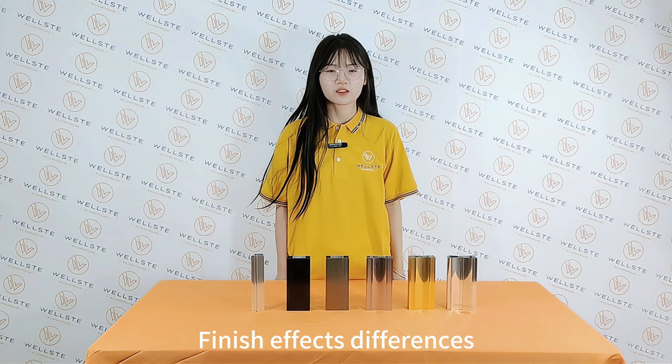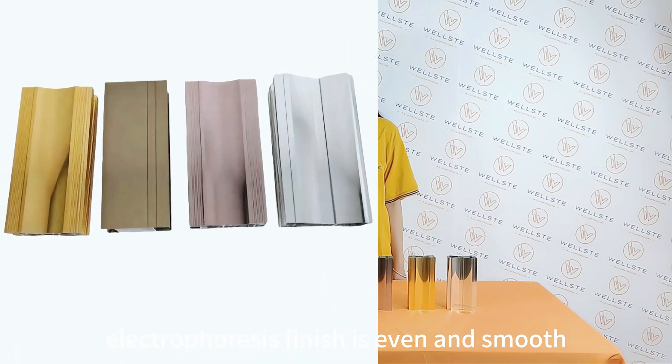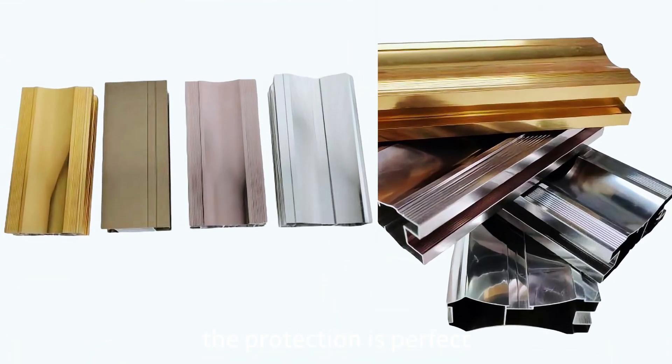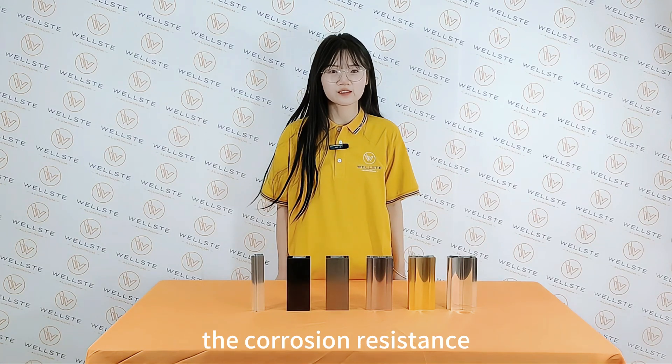Second, finish effects differences. Electrophoresis finish is even and smooth, and the protection is excellent. Anodizing finish can increase the corrosion resistance.